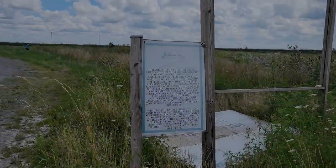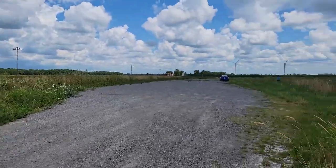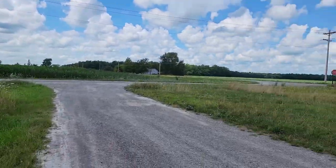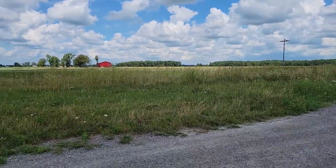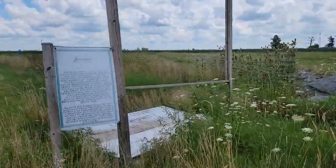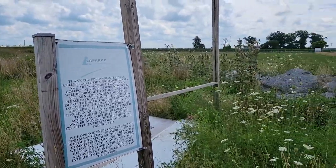Hey guys, welcome to the channel. Today we are out at the Paulding County Community Fossil Garden — literally the middle of nowhere. But there's a quarry nearby. The rocks in the quarry have a lot of fossils. They don't want people in the quarry because it's dangerous, but they want to allow collectors to still get fossils, so this is the compromise.